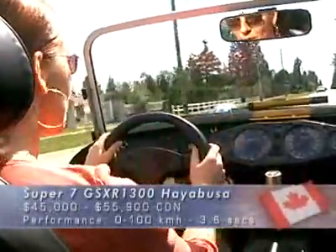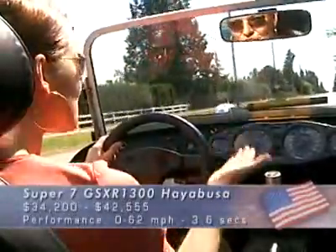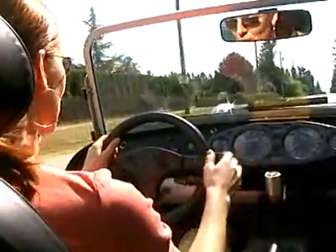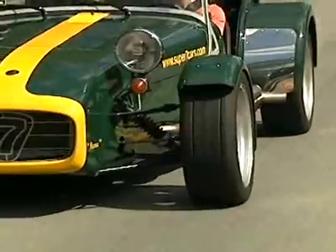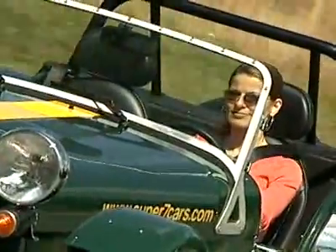The steering is super fast, and the handling is unbelievable because the Super 7 sits so low to the ground. But the ride, surprisingly enough, is quite comfortable. Changing gears is as easy as pulling back to change up and pushing forwards to change down. Neutral is halfway between first and second.